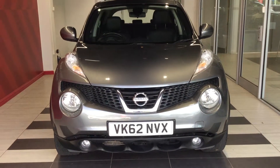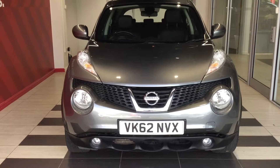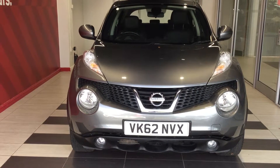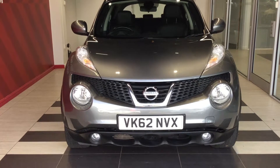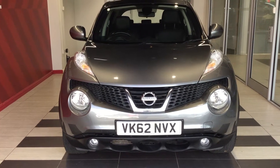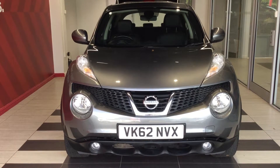So just to summarise — we've been looking at the Nissan Juke 1.5 DCI Tecna. My name is Richard. If you require any further information on this vehicle, please contact me directly on 01733 267606. Thank you for watching.